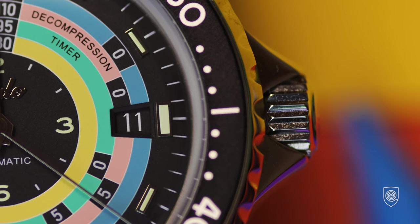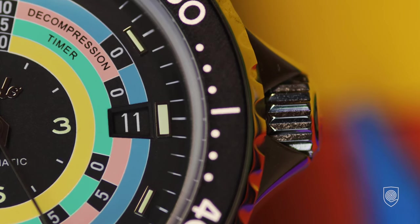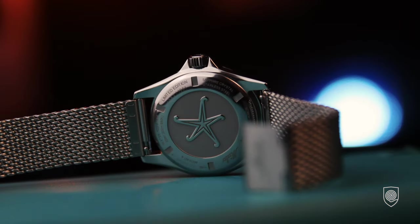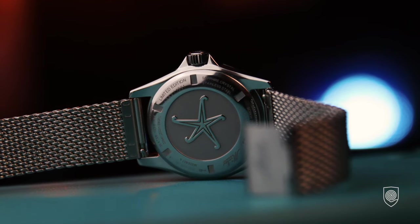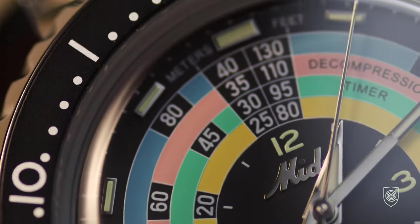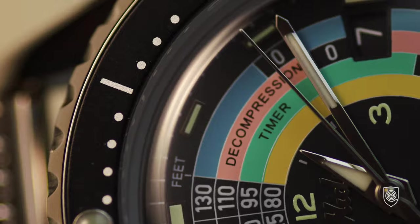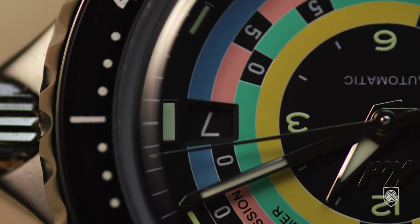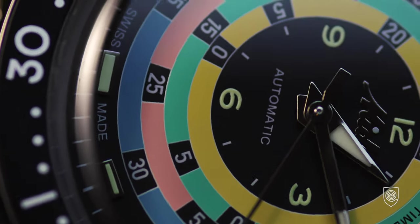Another interesting accent is the conic date shape, made somehow to be blended with the decompression table. And last but not least, the decompression table itself — differentiated through colors, which represent the Nitrox dive table. Everything is enclosed under a sapphire crystal that distorts the dial when angled, complemented by uncommon bezel markers and an oversized lume pip, which I like a lot — being quite tired of seeing the same cliché triangle at 12 o'clock.